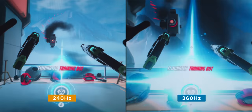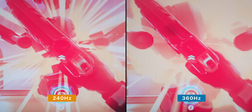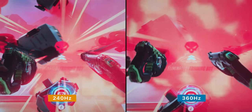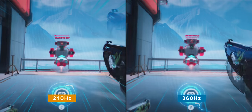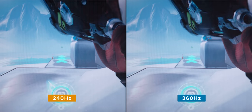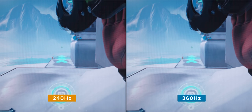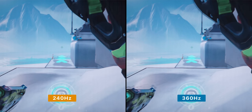But what about 240Hz? Well, it's subtle, but you can see a difference. 360Hz, at least when slowed down a lot, does show clearer and smoother animations compared to 240Hz. In this comparison, you can see the gun spinning a bit smoother at 360Hz on the right. 240Hz looks a bit more juddery in comparison.